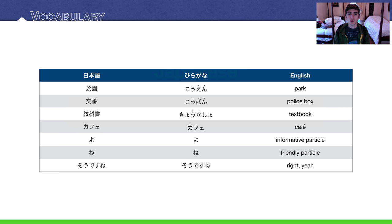Starting with park at the top: 公園, 公園, park. A police box: 交番, 交番. And a textbook — the word for a textbook in Japanese is 教科書, 教科書. Cafe — the word for a cafe in Japanese is カフェ, カフェ. The informative particle よ and the friendly particle ね will be our grammar points for today. And a responsive phrase meaning 'right' or 'yeah' would be そうですね — yeah, right, something like that.